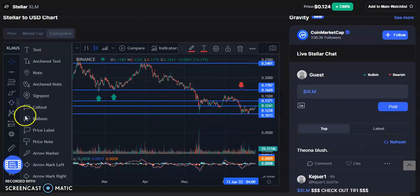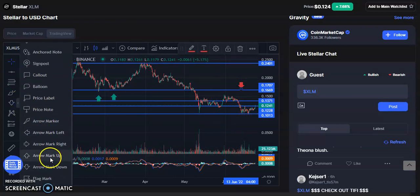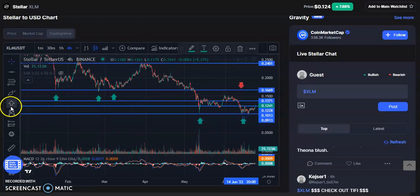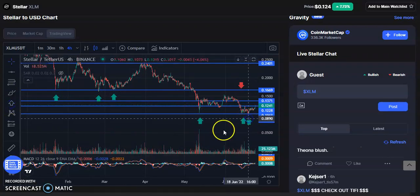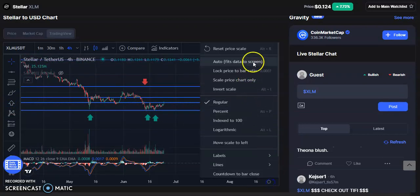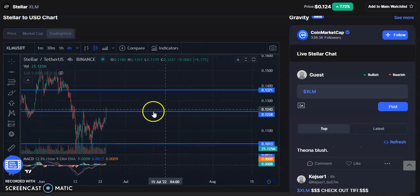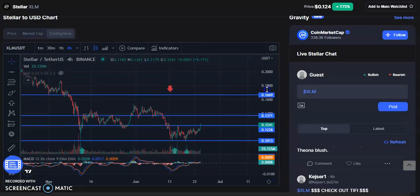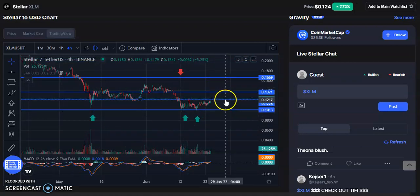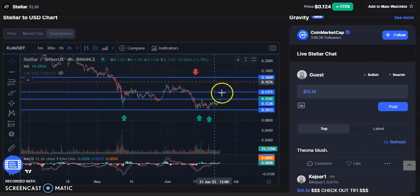We have that new zero threshold identified down here. We're marching along, consolidating, and now starting to make higher lows. Let's adjust the chart and zoom in — we can clearly see those higher lows forming as we march into the setup.